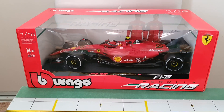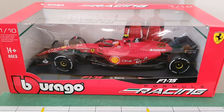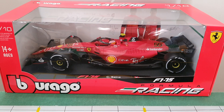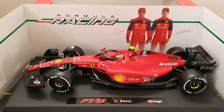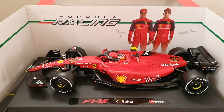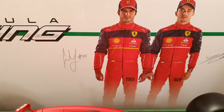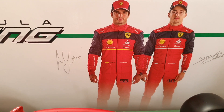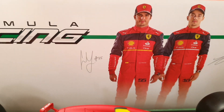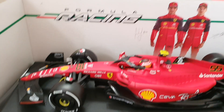That is the box that came with the Burrago Formula One racing. Out of the box, the teammates are Carlos Sainz and Charles Leclerc — the Ferrari Formula One team, Italy, Ferrari team of 2022.